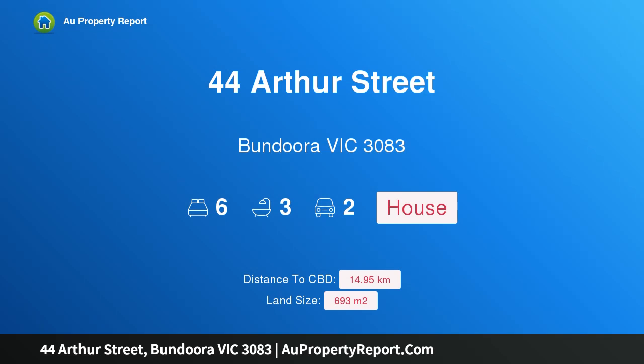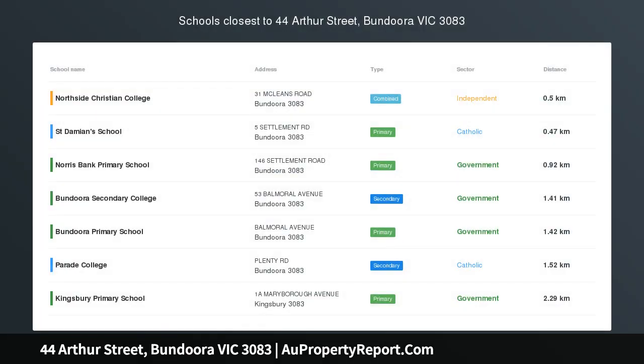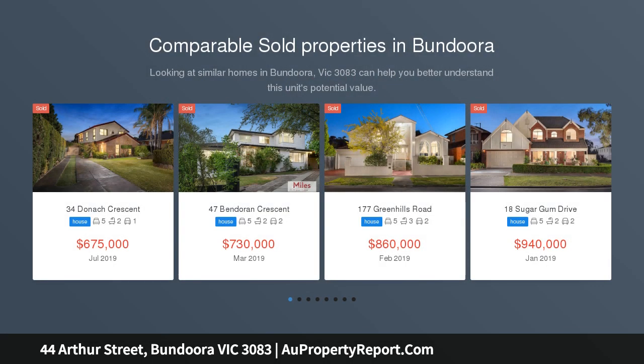I am glad to introduce 44 Arthur Street, Bundoora, Victoria 3083 — an unmissable investment opportunity situated in a highly sought-after Bundoora pocket, just moments away from Bundoora Square and Plenty Road trams. This property is an investor's dream.